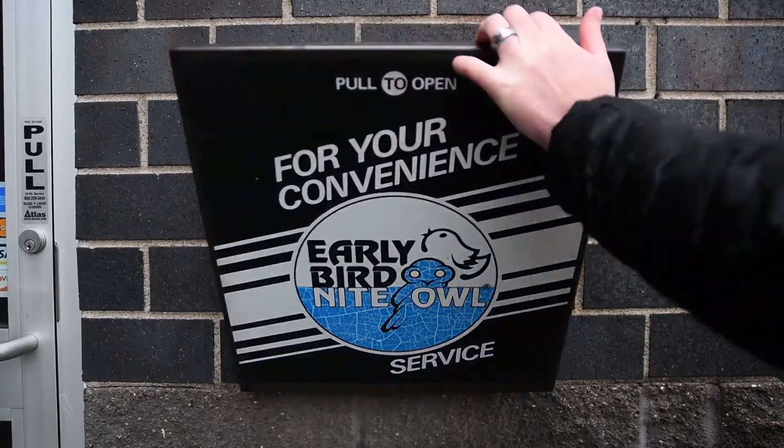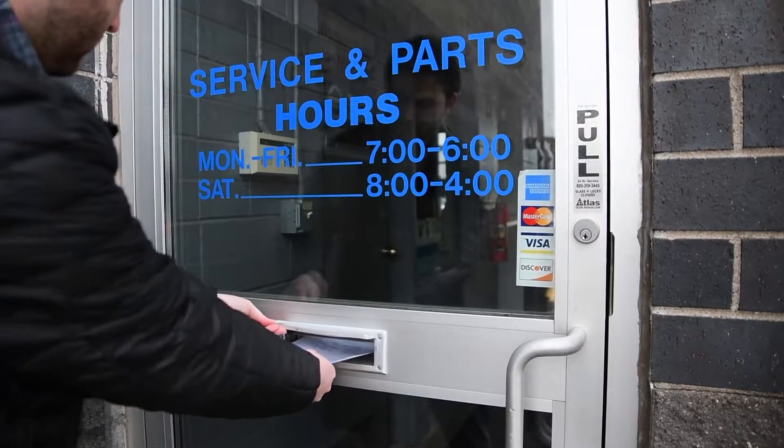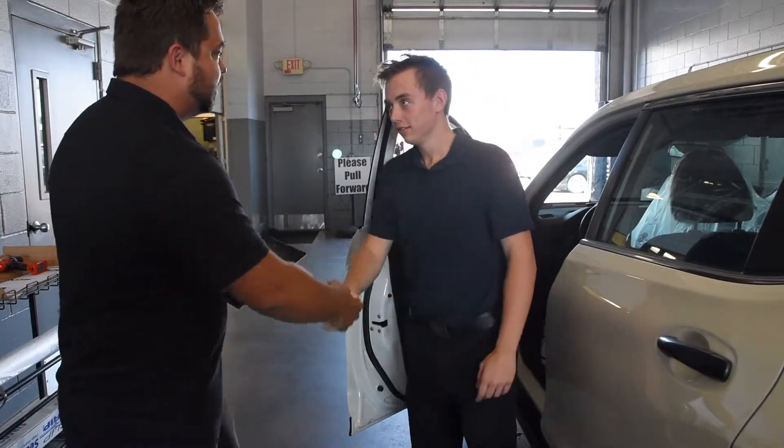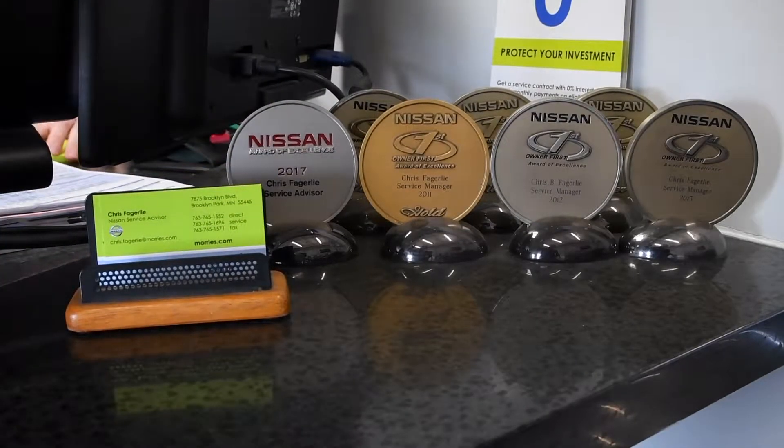If we are closed, feel free to use our drop-a-key system for early or late drop-offs for service. Once you pull into our service drive, you'll be greeted by our service team — make sure to take a business card just in case you have any questions or concerns.